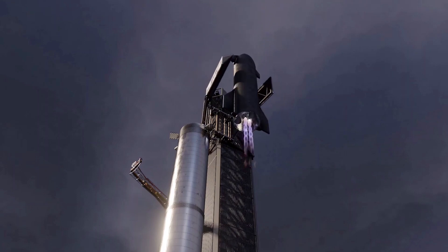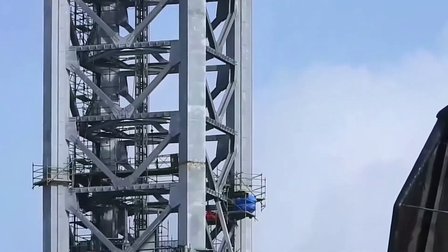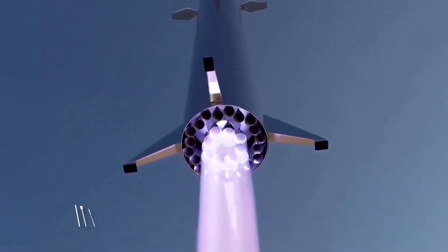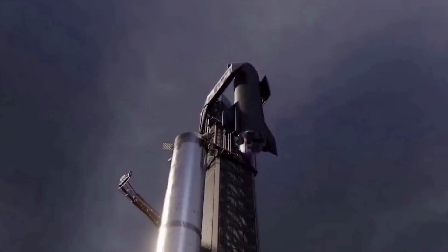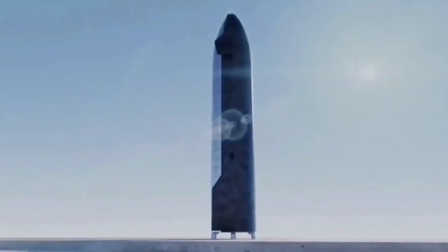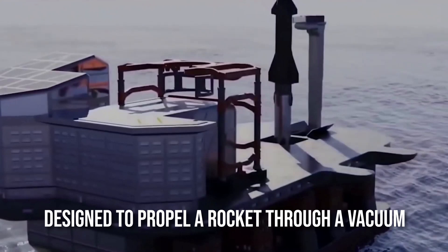SpaceX is getting ready to attempt orbital travel for the first time. The company's application for a launch license has yet to be approved by the Federal Aviation Administration. It's unclear when the massive rocket, with its 29 methane-fueled Raptor engines, will take off, as the FAA is currently conducting an environmental assessment of the Starbase launch site. Six Raptors will be installed on Starship SN20, and pre-flight testing has already begun, including installation and testing of a single R-VAC engine designed to propel a rocket through a vacuum.